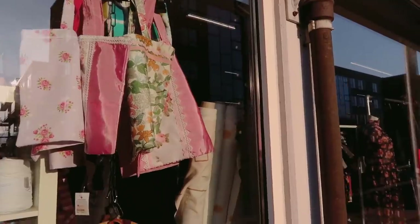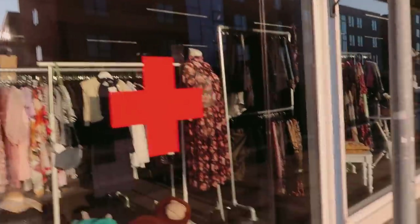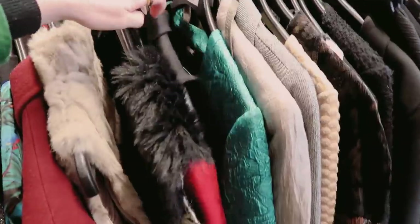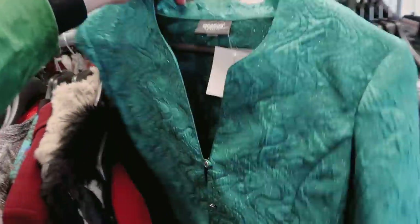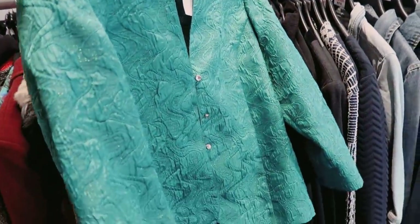Thrift shop number two is also close to the first one. I made it to the second thrift shop of the day — it's also one where I always check the window displays before walking in. I started out looking at some jackets and I quite liked one — definitely vintage, beautiful.